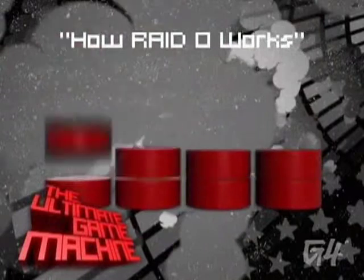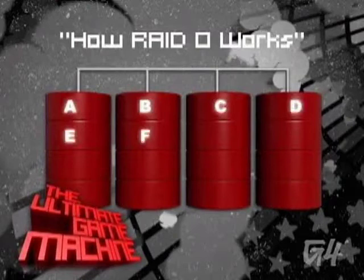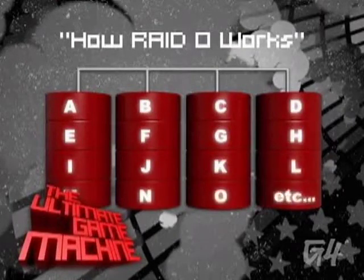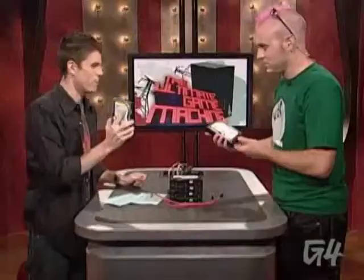Essentially, instead of having one hard drive where all the reading and writing is done with one needle, you've got two needles reading and writing, which means — let's say you're loading a level from Battlefield — you have to wait for that whole level to be loaded with one needle. With two of them, theoretically it could almost be twice as fast because it's pulling data off of two different drives. And these are 10,000 RPM drives — not just for bragging rights. This will get you to the helicopter faster than any other losers on your team.